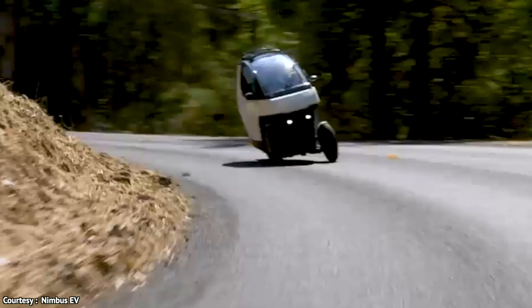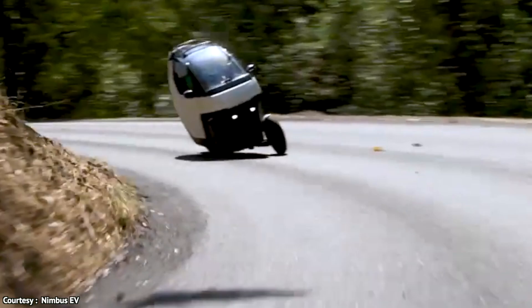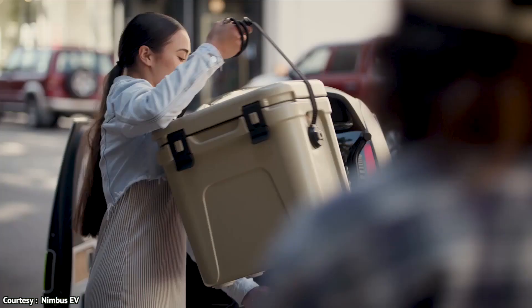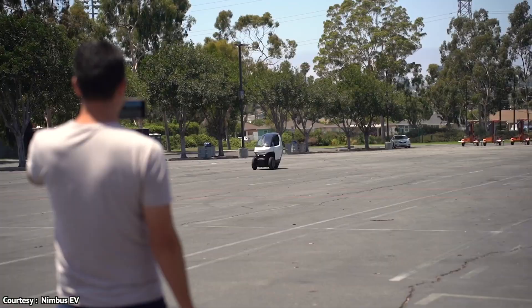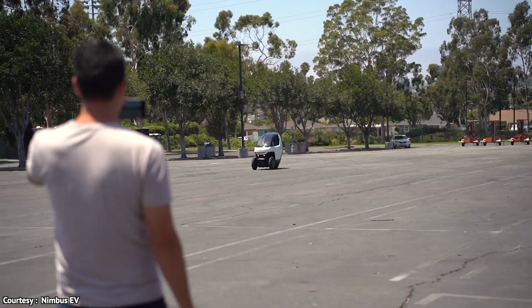This green vehicle has 1+1 seating, which means behind the main seat you can carry a dog, a baby, or a small adult, and it can also be used as cargo. This slim, pod-like structure is 2.7 feet wide and 7.5 feet long.